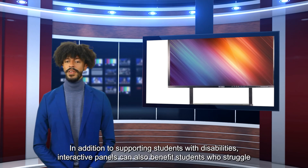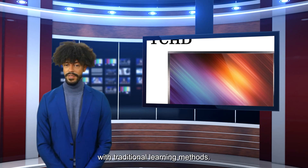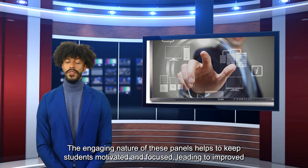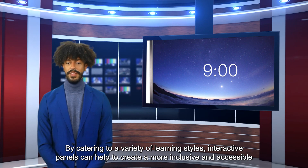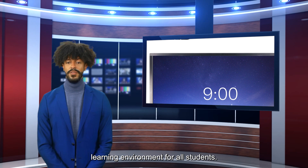In addition to supporting students with disabilities, interactive panels can also benefit students who struggle with traditional learning methods. The engaging nature of these panels helps to keep students motivated and focused, leading to improved retention and comprehension. By catering to a variety of learning styles, interactive panels can help to create a more inclusive and accessible learning environment for all students.